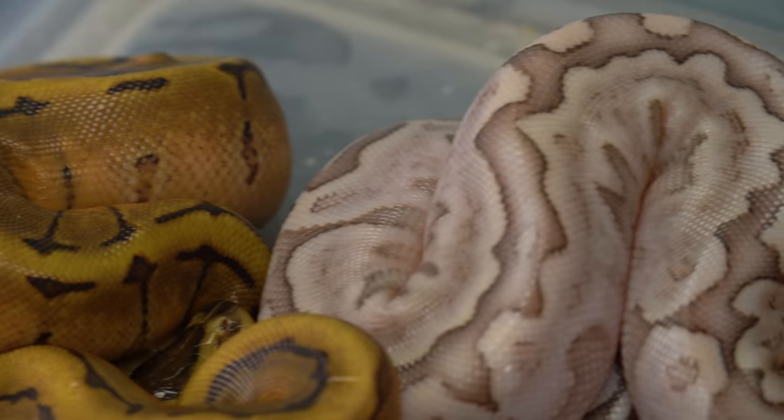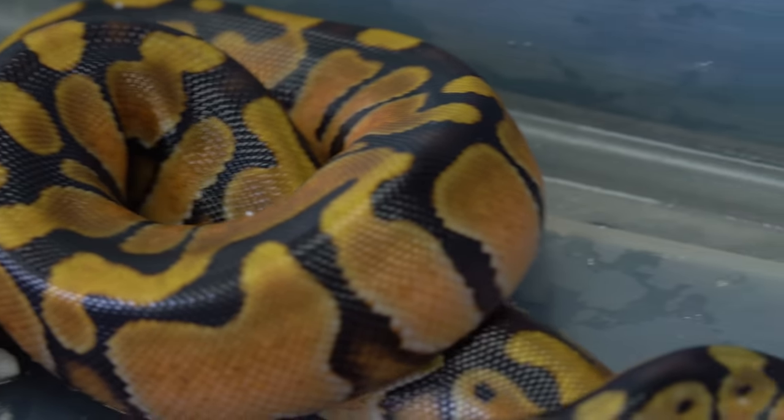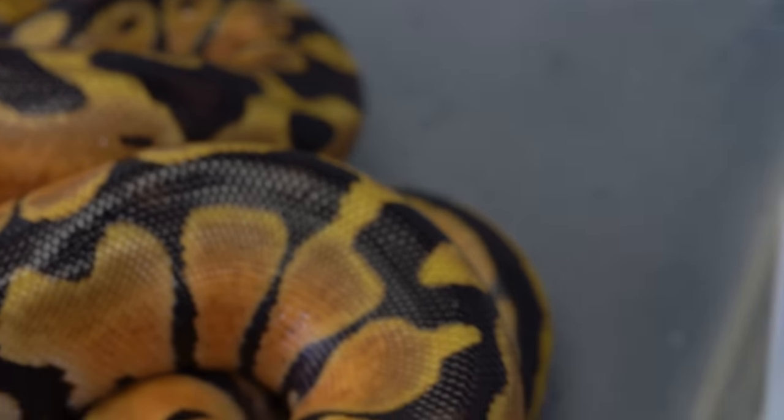These guys just hatched out. We've got two more clutches to hatch out and then it is done for the year. We'll get these guys set up and get them feeding — they'll be up on the website in probably two or three weeks.